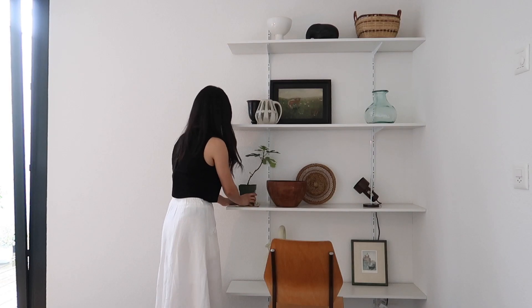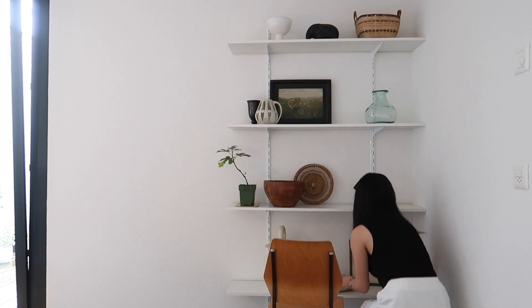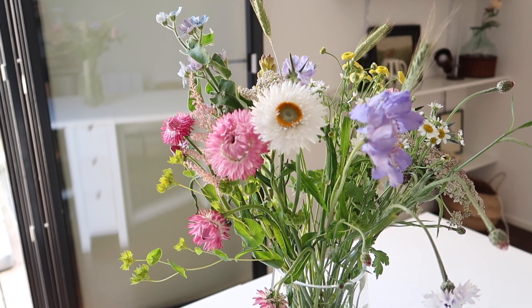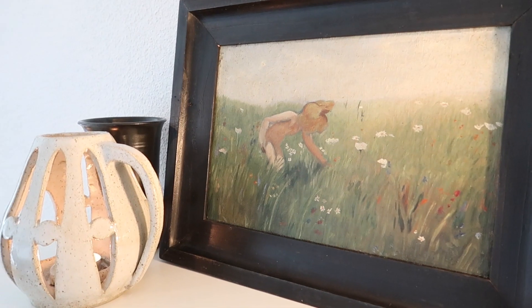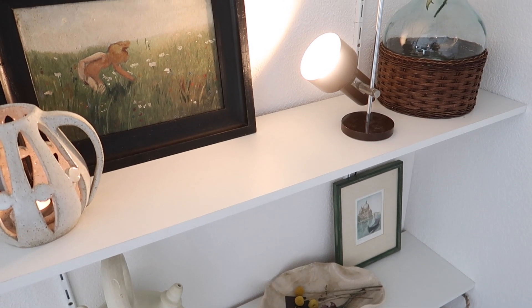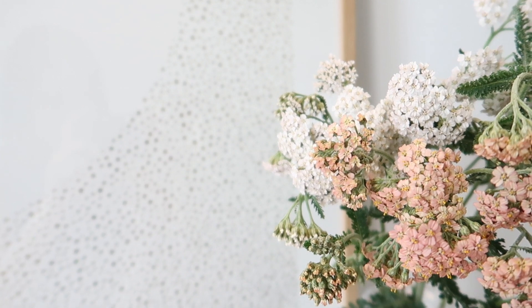I love neutral colors, but this time of year I introduce a bit more color to my home — green, blue, yellow or pink. I don't use these colors for large pieces, but for small decor items, fabrics or fresh flowers.